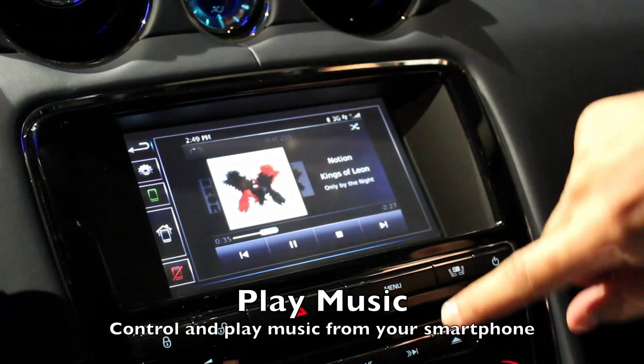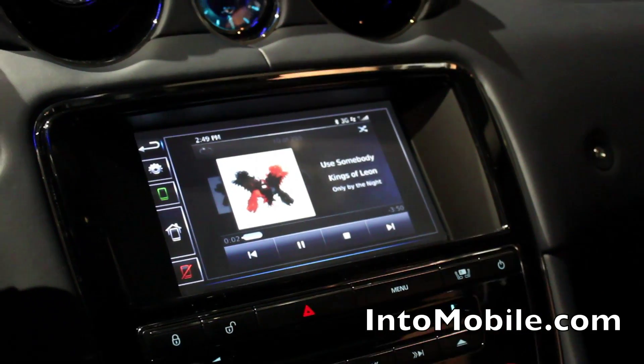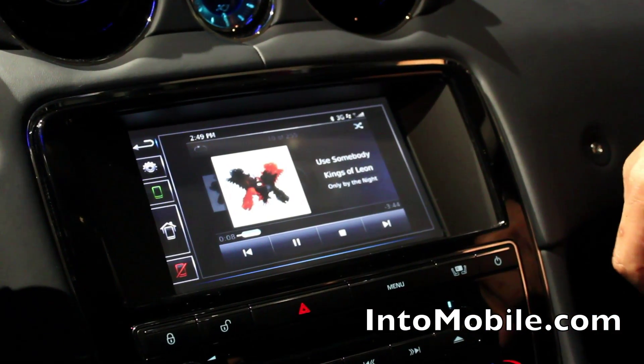You've got album art. You can use the integrated panels to change the tracks and go through that. That works with the steering wheel too? That will, yeah. If you have the ignition on, it will work with the steering wheel as well. The track up, track down functionality fully works.